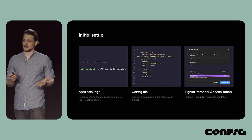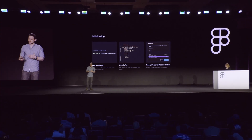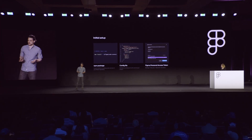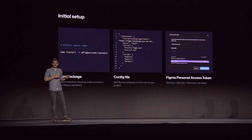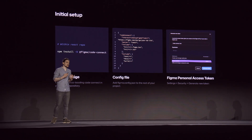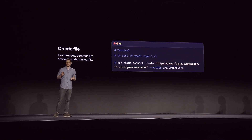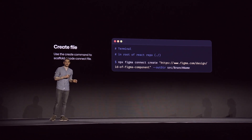I began by installing the Figma slash Code Connect NPM package into our Primer React repository. My recommendation is that you co-locate your Code Connect files with your React files, because that makes it so much easier to keep everything in sync. Next, I created the figma.config.json file in the root of the repository — I basically copied all the content from the docs. Lastly, for the initial setup, I had to create a Figma personal access token. It's really important that you set the Code Connect scope to write, because it's required to publish your files to Figma later on.